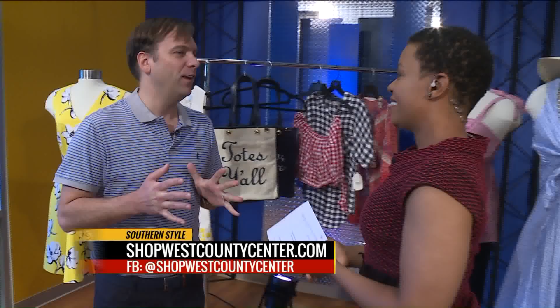I'm so excited to tell you about Draper James, which is the line that Reese Witherspoon created. It is now available at a store called Imagine That at West County Center. It's the only store in Missouri that sells it.